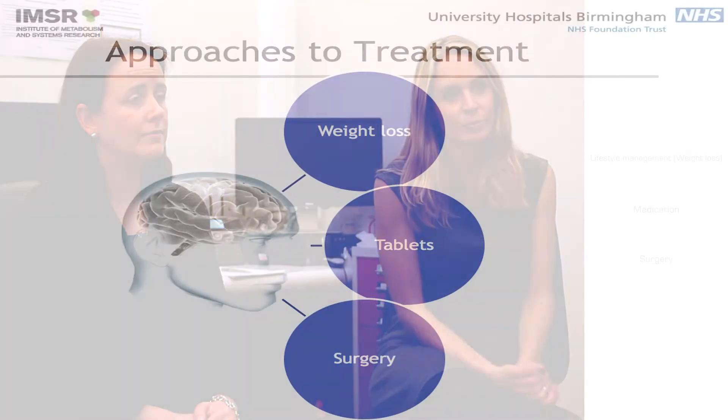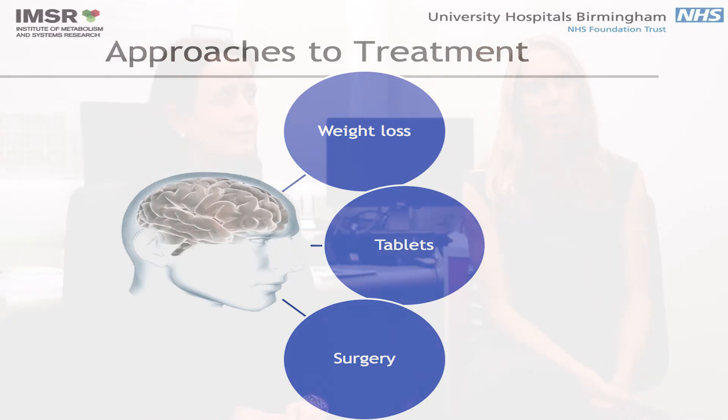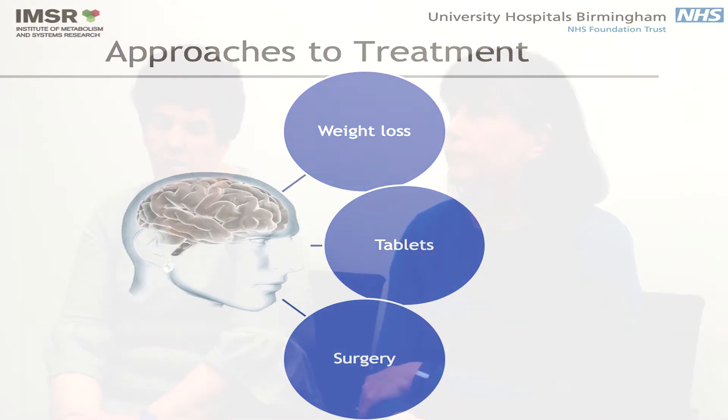So if we go through those one by one — first of all if we talk about the tablets that we might use for IIH, well the most commonly prescribed tablet is acetazolamide.